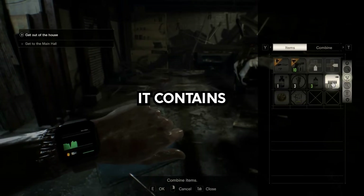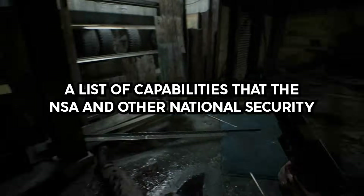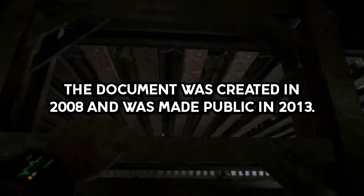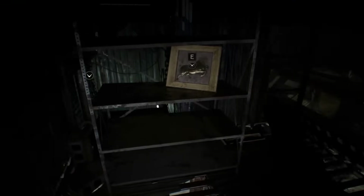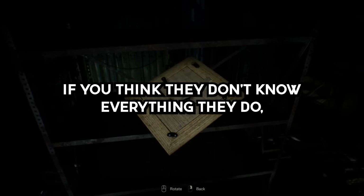Story 3. The NSA ANT Catalog. It contains a list of capabilities that the NSA and other national security administrations have been in possession of and use for the purpose of cyber surveillance. The document was created in 2008 and was made public in 2013. The technology in this document is incredible and terrifying for the idea of privacy. If you think they don't know everything, they do.